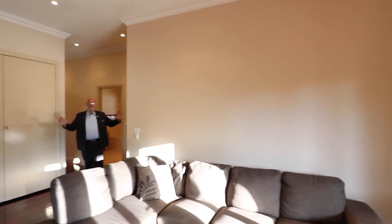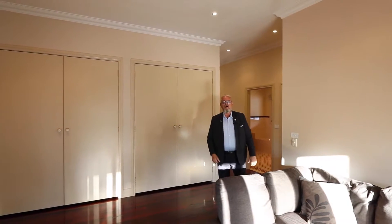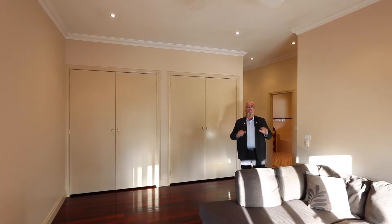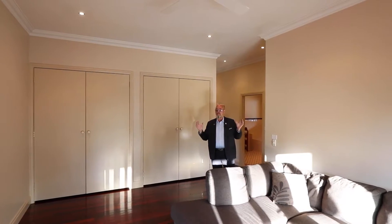That's the children's bedroom — what a fantastic space this is. Now this is down the far end of the home, a nice quiet place for the kids to do things that kids do best, and well away from the parents, which is fantastic.